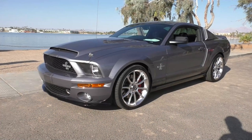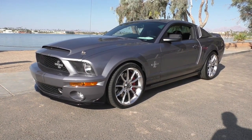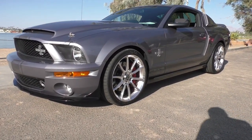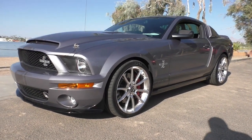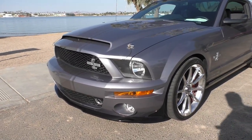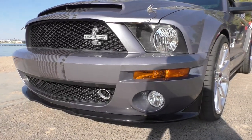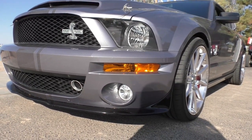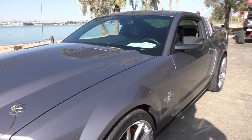Here we are down by the lake, Lake Havasu City — beautiful morning, looking at a really cool 2007 Shelby GT500 Super Snake, low-mile specimen. We're gonna walk around and tell you about it like we usually do. This particular owner is the second owner; it was ordered new for a customer here in Lake Havasu, and the second owner is also from Lake Havasu City, Arizona. It has just under 4,800 miles on it.